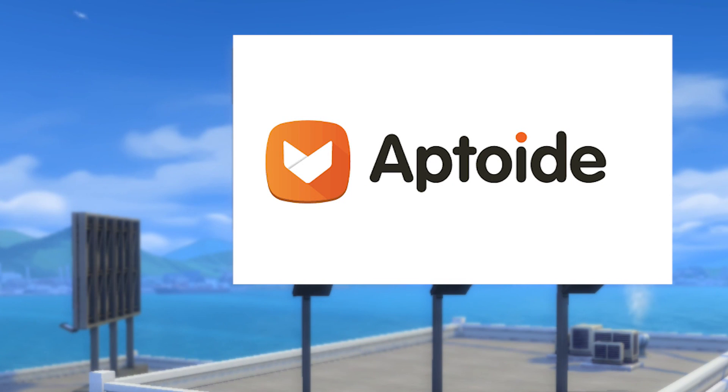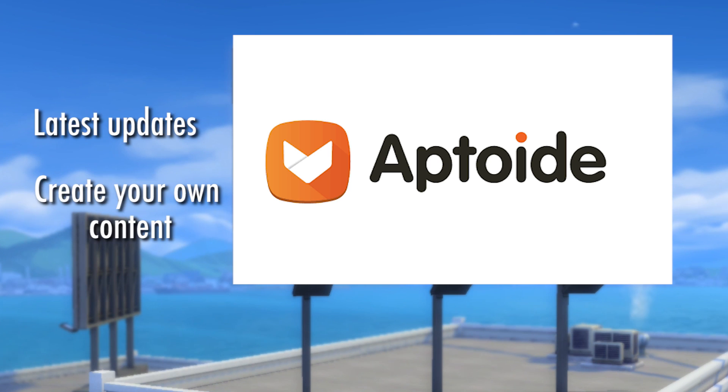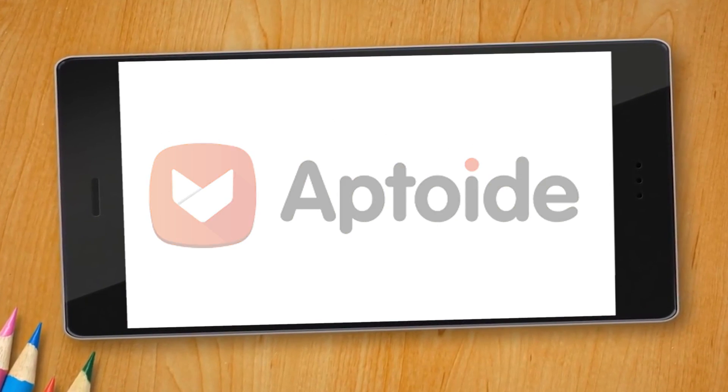Aptoid is an app store that actually serves as an alternative to Google Play and it's like the YouTube of apps because it allows you to find the latest updates, create your own content, and find social timelines where people can interact with each other. And you know what's awesome about the Aptoid app?